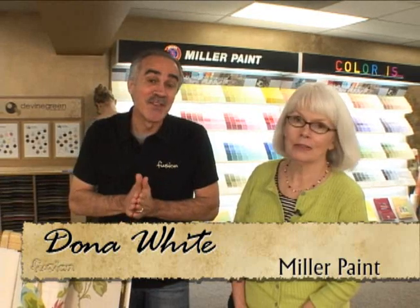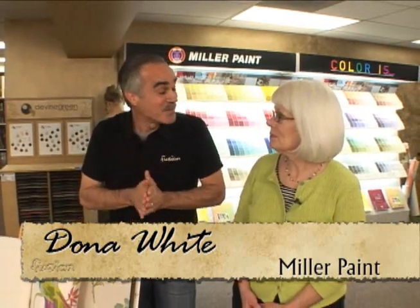When it comes to current color trends, Miller Paint is definitely a place you want to go to. Today I'm with Donna at Miller Paint on Southeast Grand in Portland. I don't know what the current hot colors are, and you're going to share them with us.